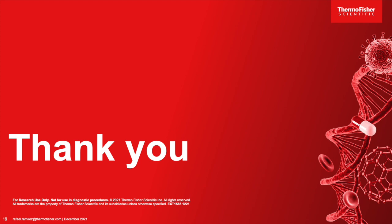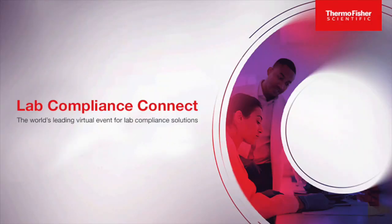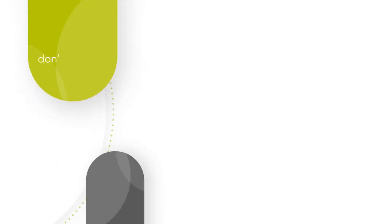Thank you, Rafael, for sharing those experiences and insights into the analytical validation journey and the need for analytical validation. This concludes our presentation for today. Please check back regularly for new webinar series or to view presentations from today or previously broadcasted webinars on demand. Thanks again to Rafael and everyone who participated. We hope you enjoyed today's event and look forward to seeing you again soon.